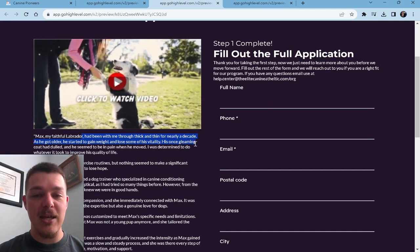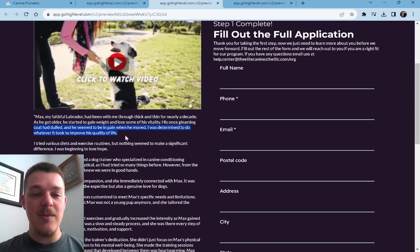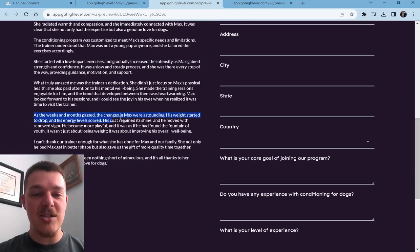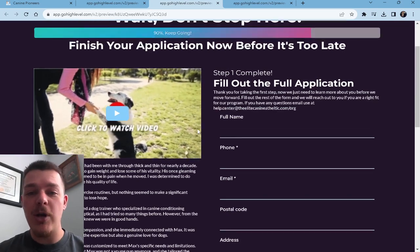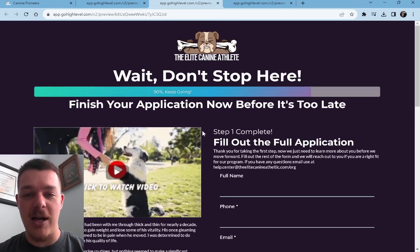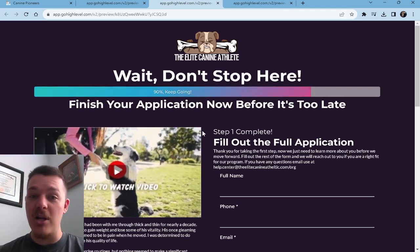Max was a faithful Labrador. He had been with me through thick and thin for nearly a decade. As he got older, he started to gain weight and lose some of his vitality. His once gleaming coat had dulled and he seemed to be in pain whenever he moved. Then, as the weeks and months passed, the changes in Max were astounding — his weight started to drop, his energy level soared, his coat regained its shine, and he moved with renewed vigor. That story for someone who's looking into doing a fitness program with you is going to be really impactful and they're going to want to finish out this application. We're just helping them get from where they are to where they want to be — showing them the bridge to get there.